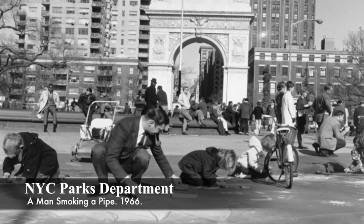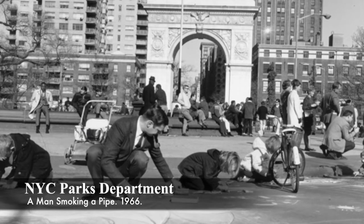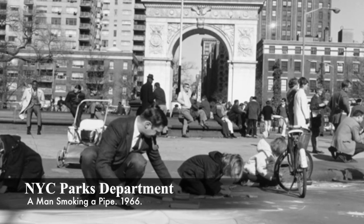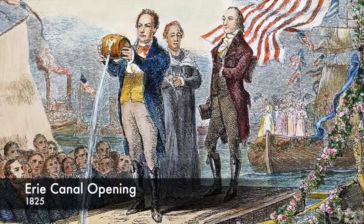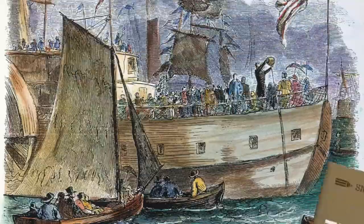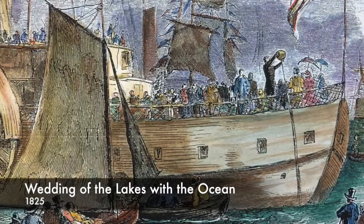The Washington Square Arch, which is situated in the historical Greenwich Village of New York City, was never originally intended to be erected. In fact, the only reason why it was primarily built there was to satisfy the needs of the people of New York City. The idea of the Washington Square Arch and Washington Square Park first came about in the economic boom of 1825, due to the opening of the Erie Canal.